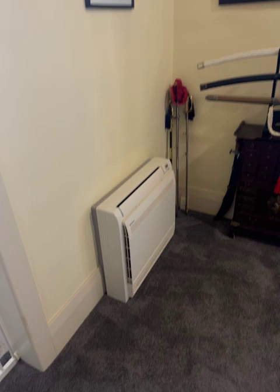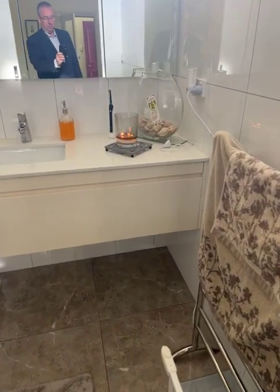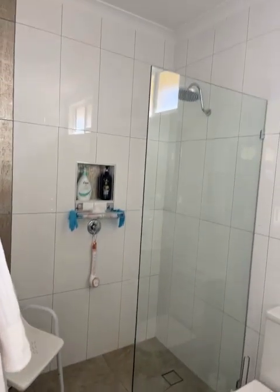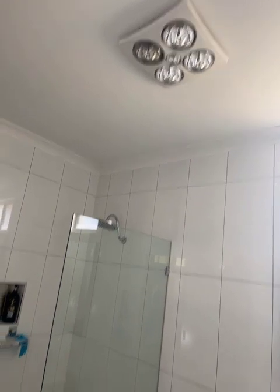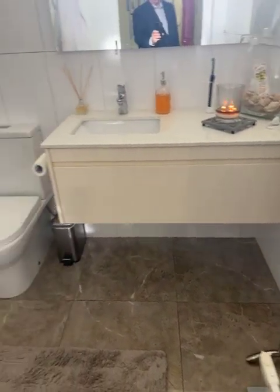There is a split system on the floor there. Then we've got the ensuite — floating vanity, toilet, stepless shower, tiled to the ceiling, and an IXL exhaust up there. Really is a quality that you would expect in a home like this.